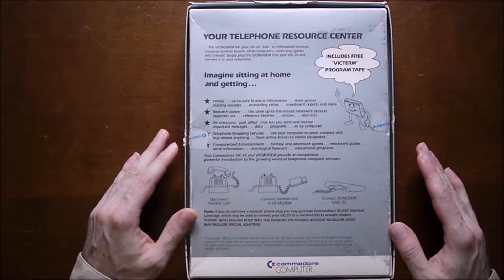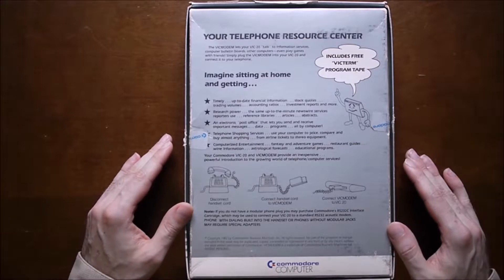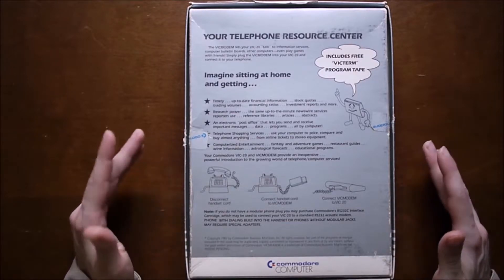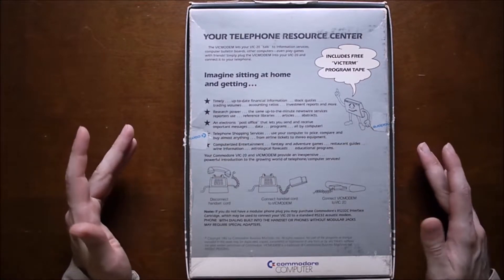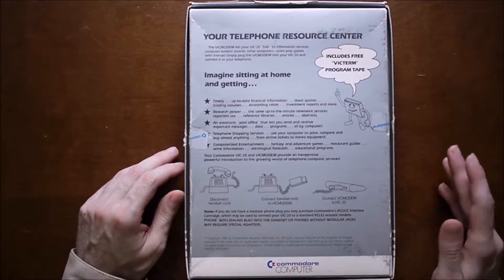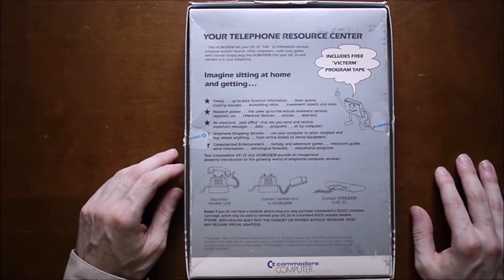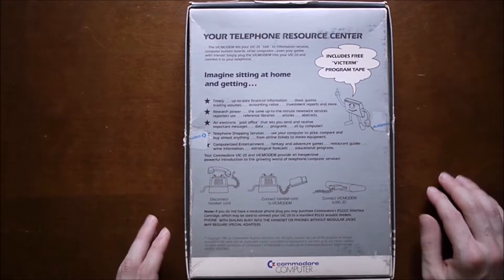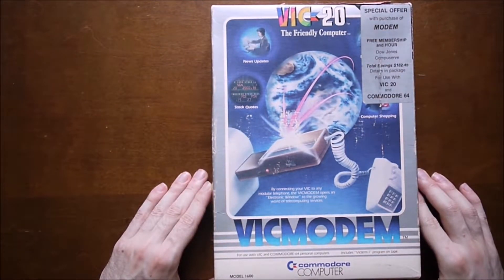People could use this modem to host what's called a bulletin board. You could call them, post messages on the board, or play a game if they had one available. I recall one game called Empire — it was text-based, like a strategy game where you were defending or attacking kingdoms. You'd tell it how many soldiers to attack and which user to attack. Someone could attack me, or I could attack any other user on that bulletin board, and you'd log off and log back in the next day to get the rundown on what happened.